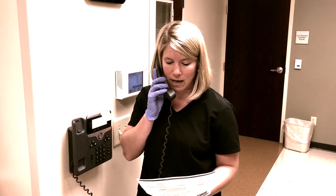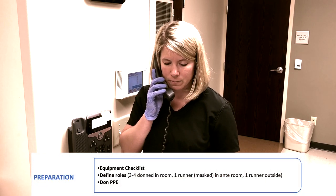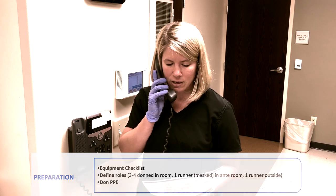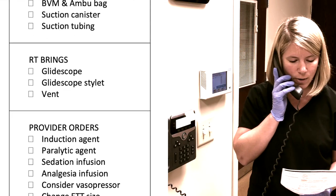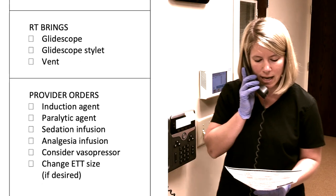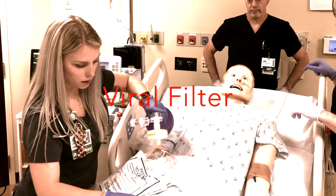Our checklist includes one liter of LR and tubing, six flushes, three pumps, propofol for sedation, fentanyl for analgesia. We will also need RT to bring their airway bag, the GlideScope, and a ventilator. We have our PEEP valve and our filter.